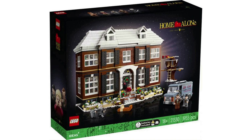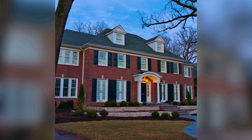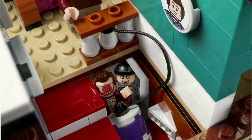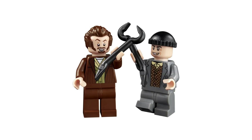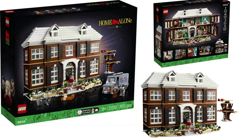LEGO Home Alone is set 21330. It released in November 2021 from fan designer Adwind. This set, with 3,955 pieces, is the largest Ideas set by piece count. It retails for $250 US, £230 British pounds. Based on the McAllister house from the 1990 Hollywood classic, the red-brick Georgian-style building is built in dollhouse form, with the facade opening to reveal an interior packed with details from the film. Each room highlights action from the holiday romp that featured thieves trying to rob a home in suburban Chicago, only to be thwarted by a kid left behind by his family when they left for Christmas vacation. Your minifigs are Kevin and Kate McAllister, Harry and Marv the Wet Bandits, and Old Man Marley. Included is a side build for Harry and Marv's fake plumbing company van. This set is still on retail shelves.